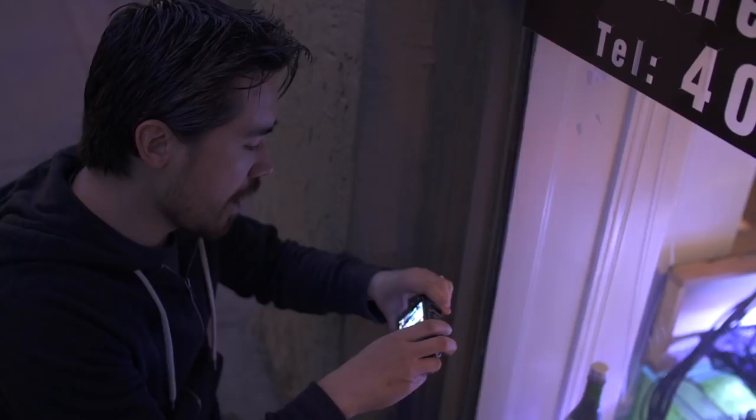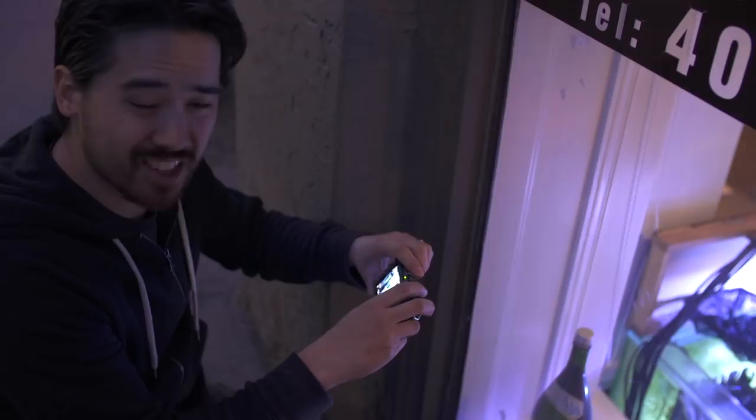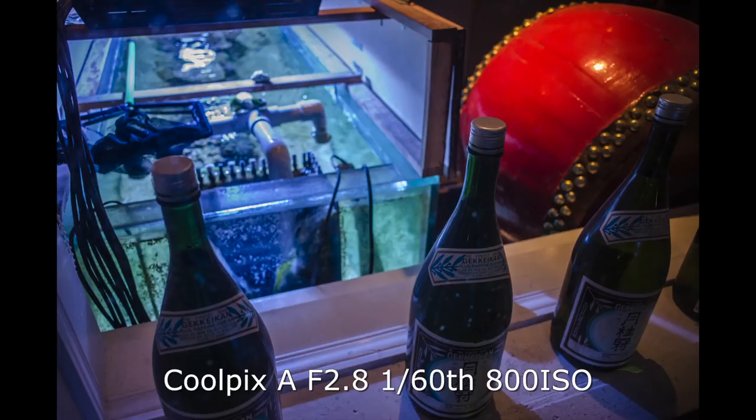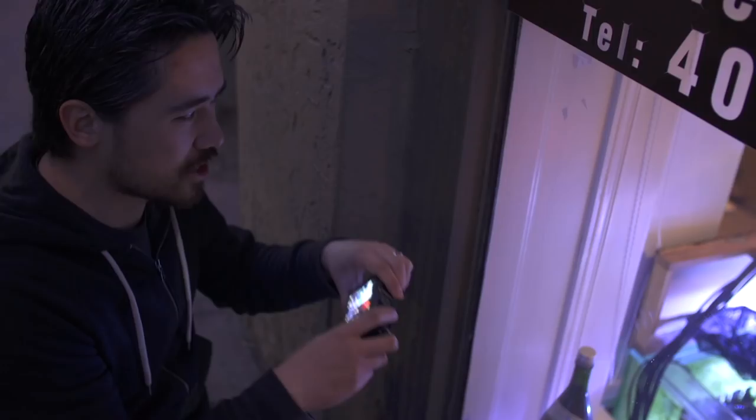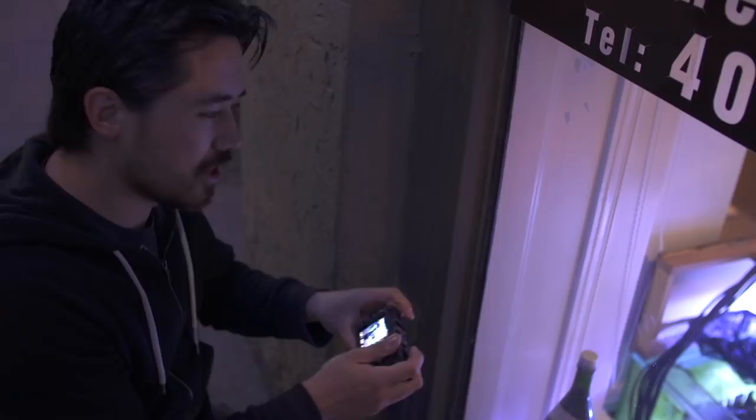One thing I really hate about both cameras — and cameras like the Fuji as well — is you still have to put the lens into macro mode. It always seems to be at these really inconvenient distances where you try to focus and it just doesn't do it, and you realize you need to switch to macro mode.